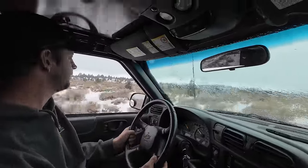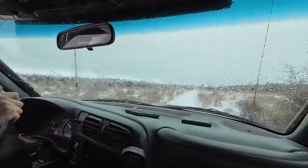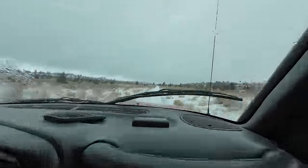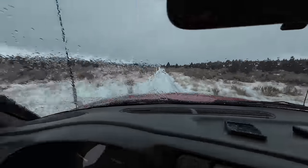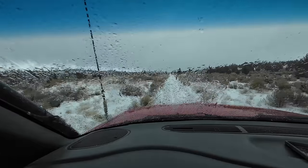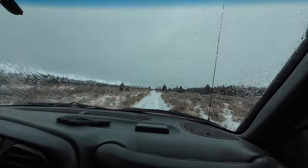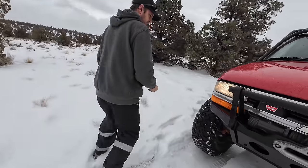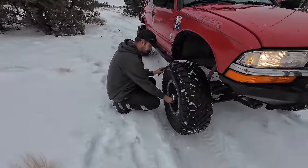My window is clouded up. You guys can see we're good. We're relieving air pressure from the tires for traction purposes.